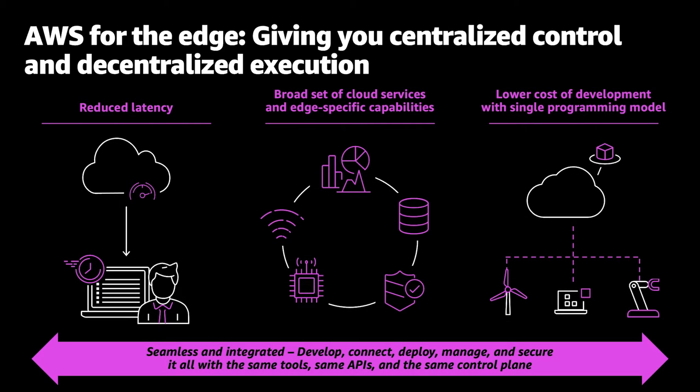AWS has been building the best platform for operating at the edge. The goal is to give centralized control and decentralized execution so you can have the same environment to develop, connect, deploy, manage, and secure with all the same tools. You can build a container or a Lambda and run it at each of these stages on the edge, deploy machine learning models, do patching, updating, and deploying consistently. You get reduced latency, access to cloud services at the edge, even in disconnected environments, and lower cost of development with a single programming model from edge to cloud.